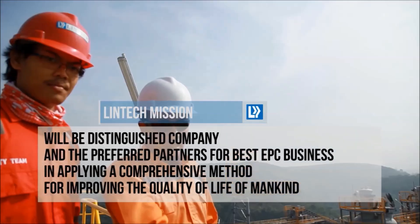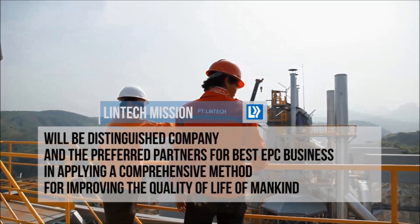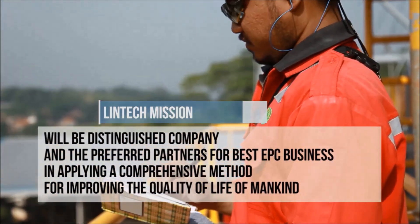Meanwhile, Linktags is a distinguished company and the preferred partner for best EPC business, applying a comprehensive method for improving the quality of life of mankind.